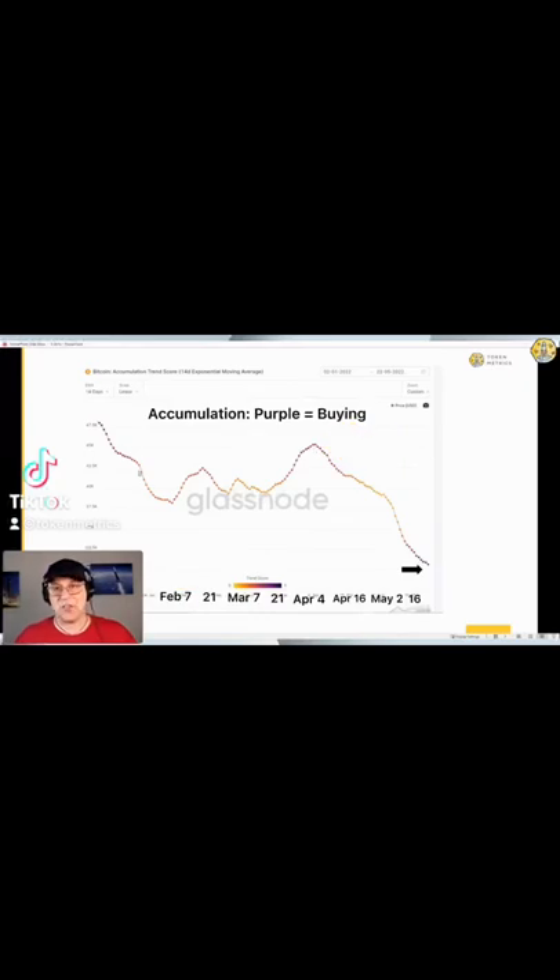This accumulation indicator that Glassnode has gets dark purple when people accumulate. Now you'll notice up here — I should have put an arrow — but I got faked out in the bull market, the bear market rally, because when the market went up, everything went purple.